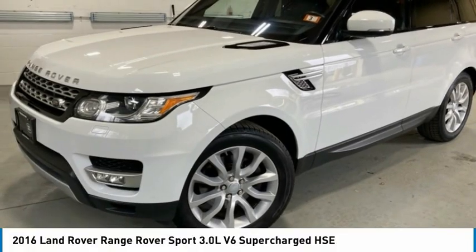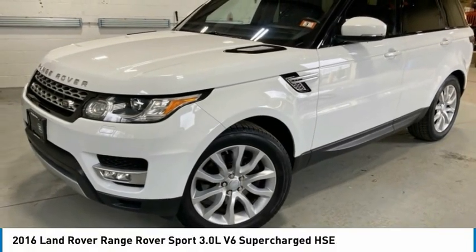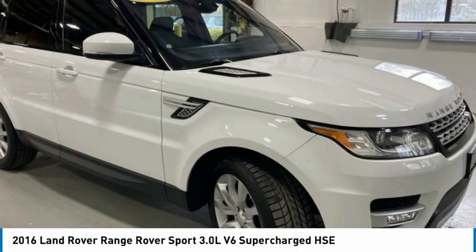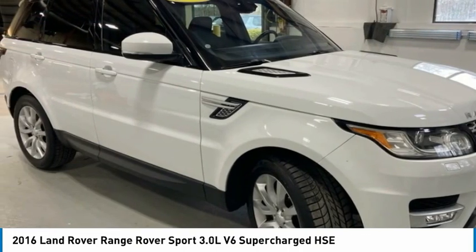Today, with the 2016 Range Rover Sport — powered by intelligence, brilliance by design — Range Rover Sport is in a class of one.